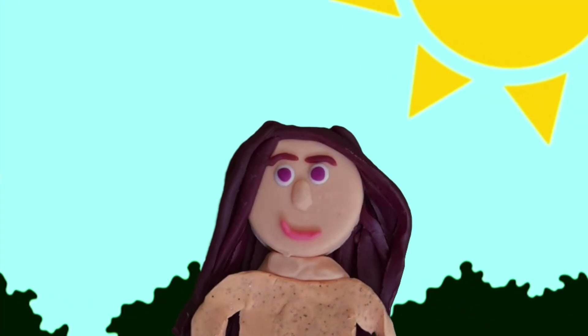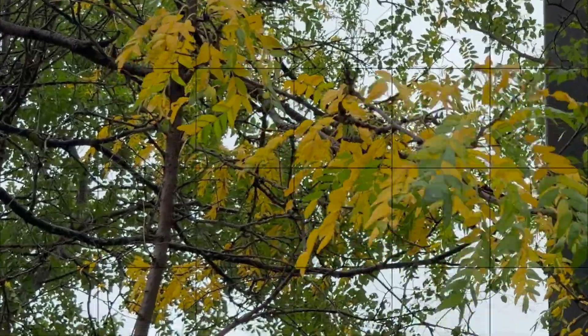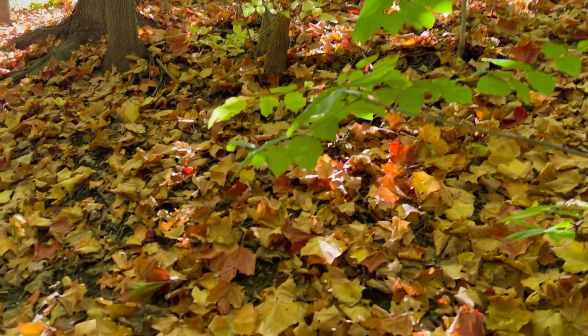Chlorophyll helps leaves make food from the sunlight. So in the fall the days get shorter and it's not as warm. The trees get ready for winter and stop making chlorophyll. When the green fades away — surprise — the hidden colors come on out, like the orange and the yellows.